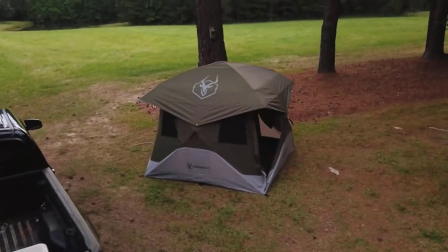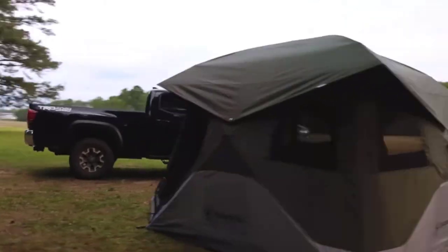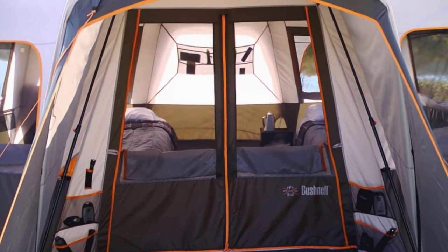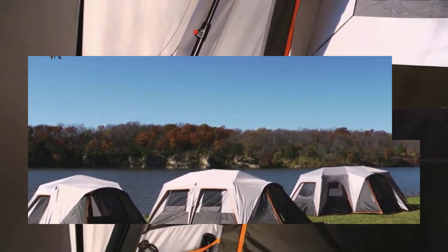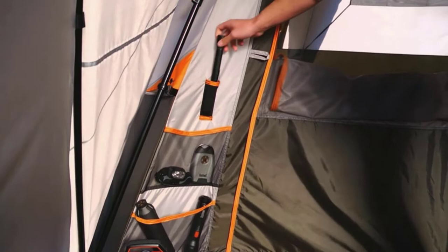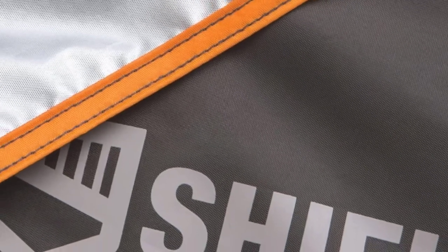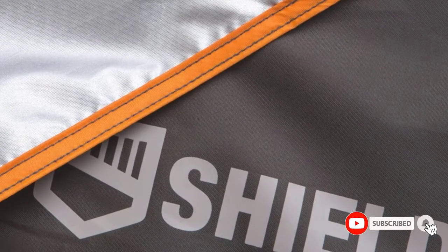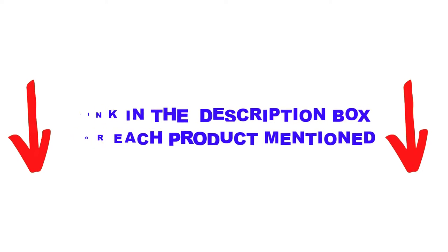Are you looking for the best instant tent in your budget? In today's video, we break down the top 5 best instant tents available on the market. I made this list based on my personal opinion, trying to list them based on price, quality, durability, and more. I found these products very helpful for people like you. Check out the description below and make sure you subscribe for more videos. Let's get started.